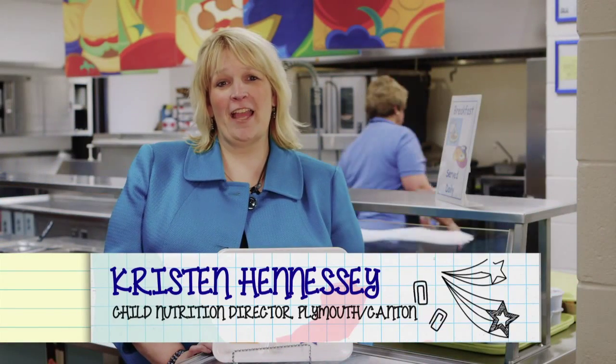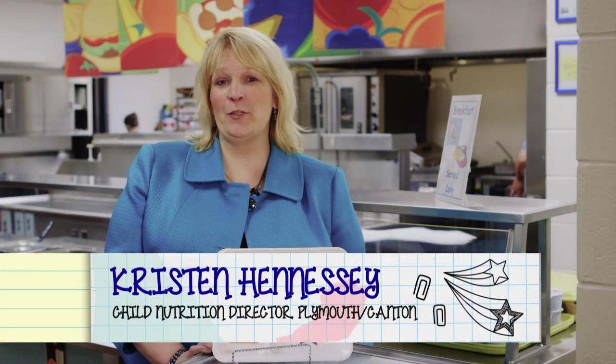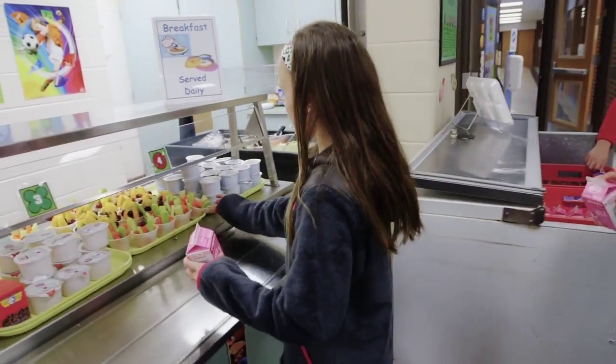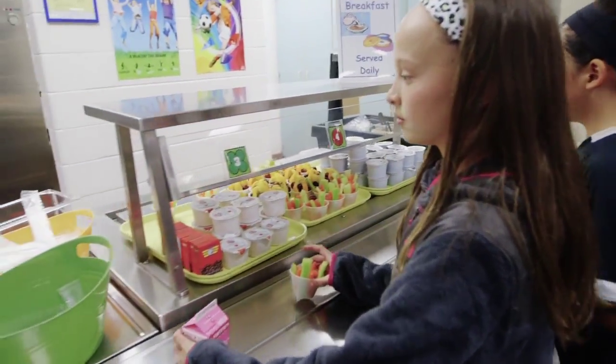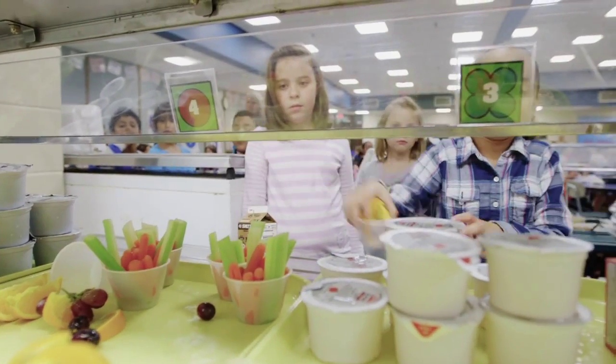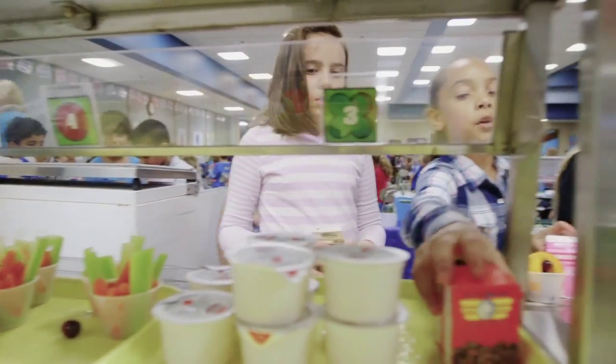Hi, my name is Kristen Hennessy. I'm the Child Nutrition Director at Plymouth Canton Community Schools. With eating time so limited in our schools today, it is important to find ways to quickly serve a complete meal while teaching our young students what a well-rounded, reimbursable meal looks like.